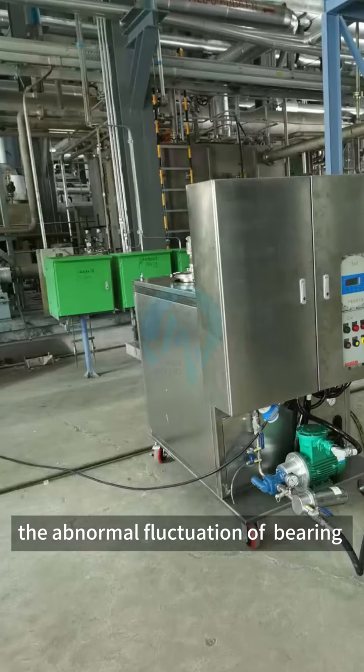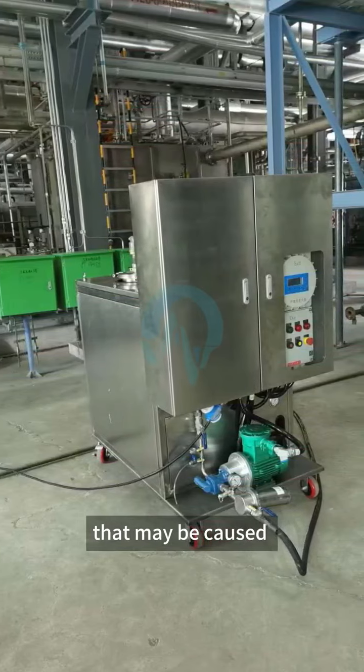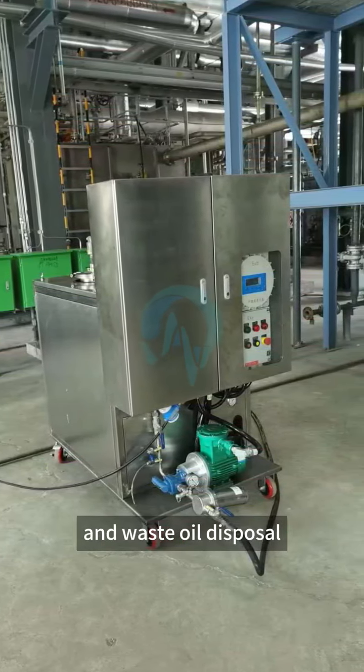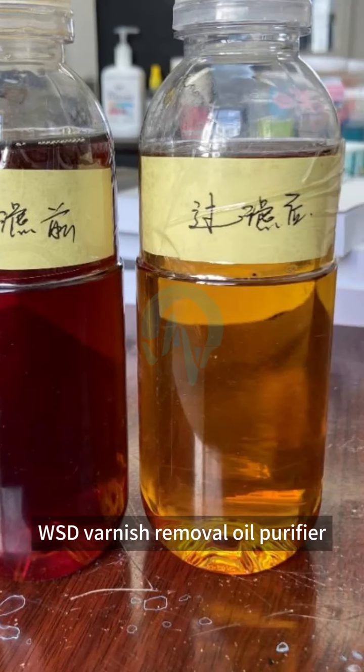The abnormal fluctuation of the bearing temperature did not occur again, avoiding the huge output loss that may be caused by equipment shutdown, and saving the cost of oil replacement and waste oil disposal — a total of 400,000 RMB. The oil products have fully reached the qualified index after filtering through the WSD varnish removal oil purifier.